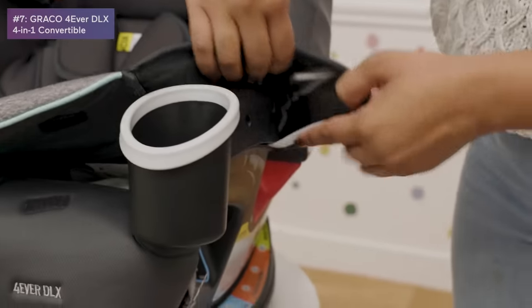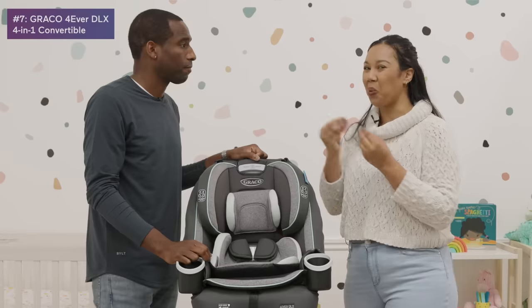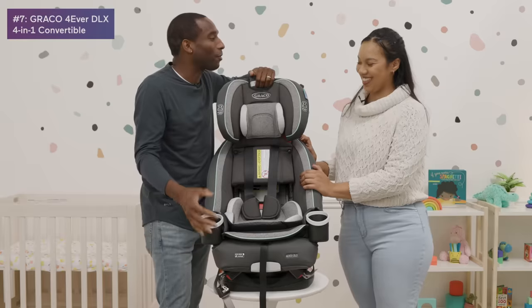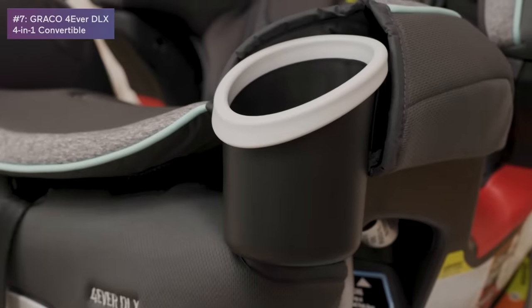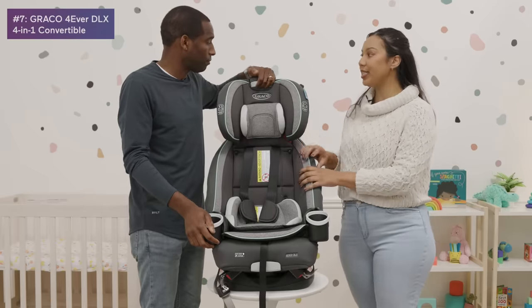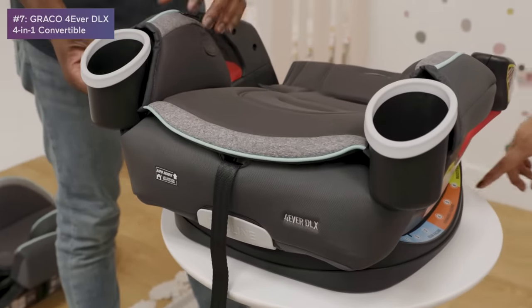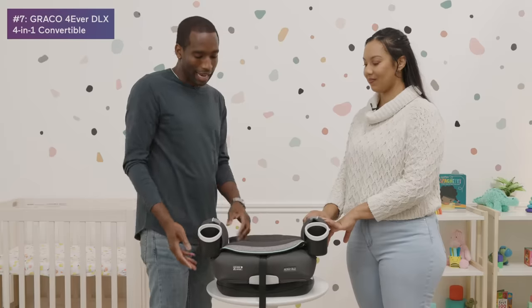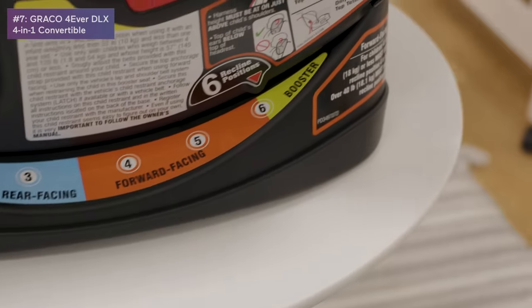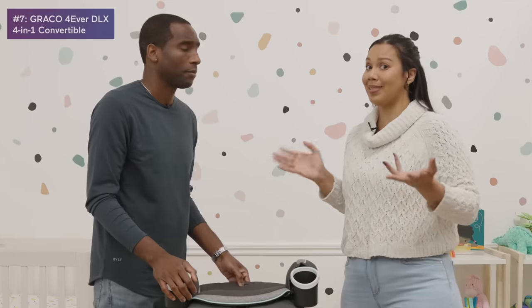The cover just velcros right off. The trickiest part about a car seat that lasts so long is what it'll look like in 10 years, so it's nice that you can wash and keep it clean. It has a nice cup holder, and it also turns into a backless booster. Labels on the sides tell you exactly where to click when reclining — really easy for new parents. It's definitely the best bang for your buck.